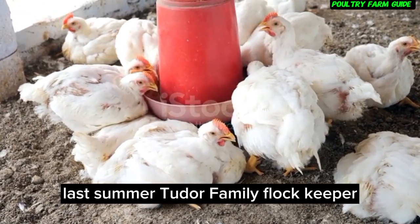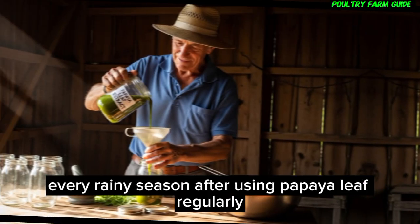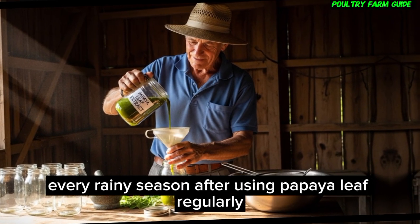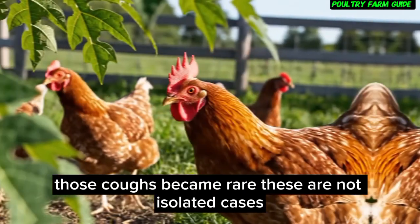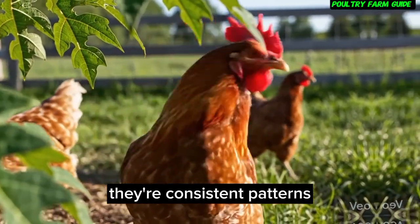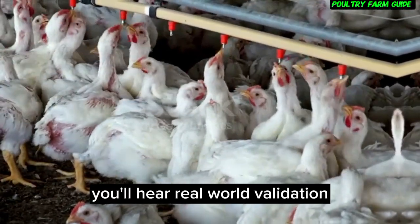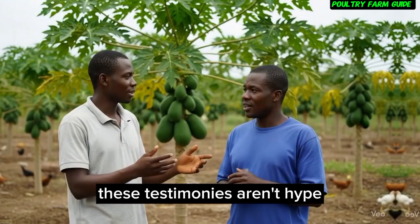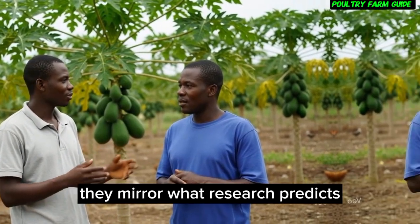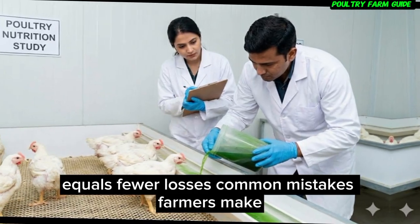A family flock keeper shared: 'I struggled with recurring respiratory issues every rainy season. After using papaya leaf regularly, those coughs became rare.' These are not isolated cases — they're consistent patterns seen by growers across regions. These testimonies aren't hype; they mirror what research predicts. Stronger immunity equals healthier flocks equals fewer losses.